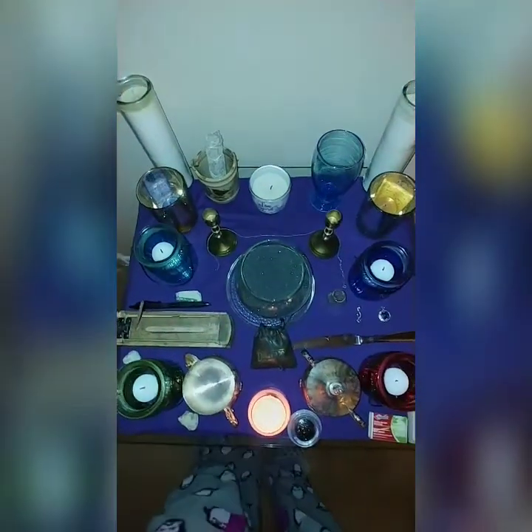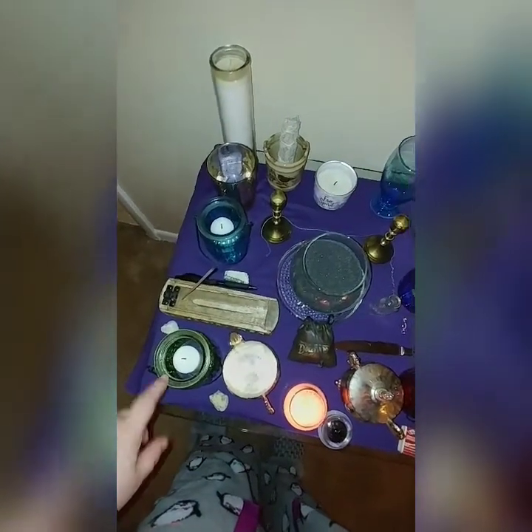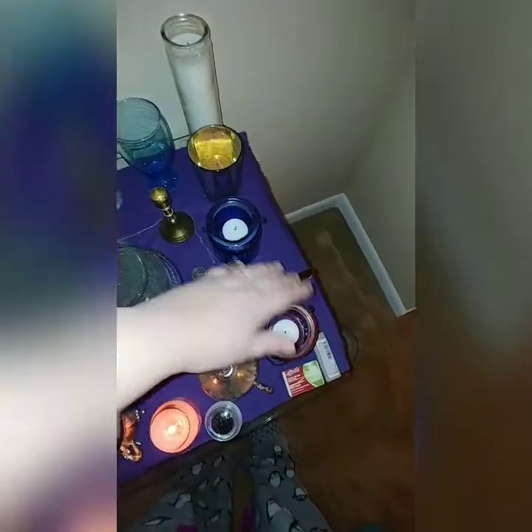Hey guys, so this is my altar. It's a little dark — there's no light in the room, but I have a candle going. Here I have my earth, air, spirit, water, and fire.